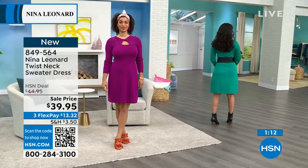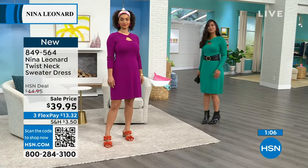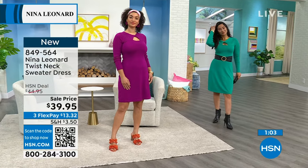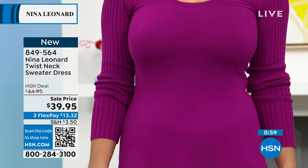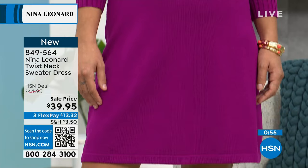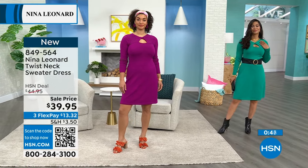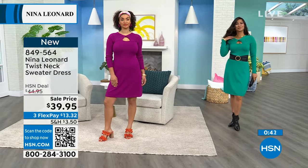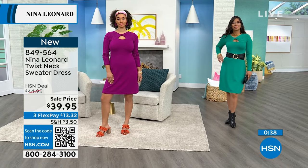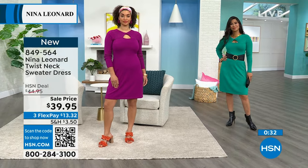You know what I kind of love about it? It looks almost like a bolero up top, but it's built into the dress — as if there was a little clasp pulling it together. It just looks really, really chic. If you want this, the order number is 849-564 — that's $39.95, already on sale, but brand new. This whole hour is brand new from Nina Leonard.